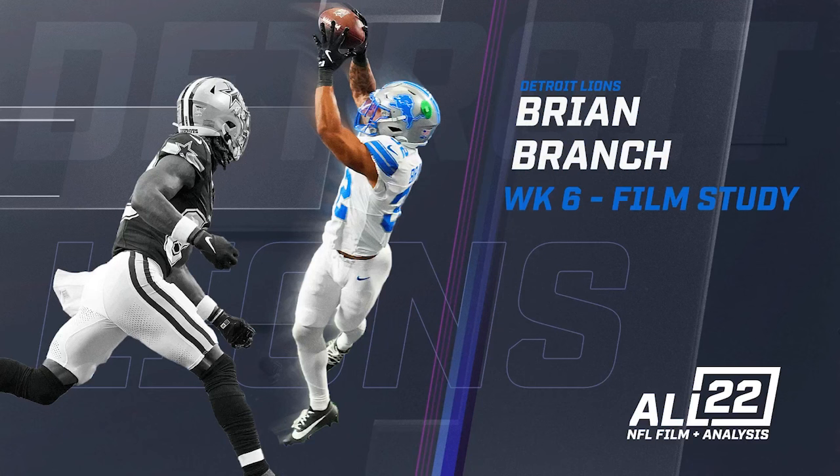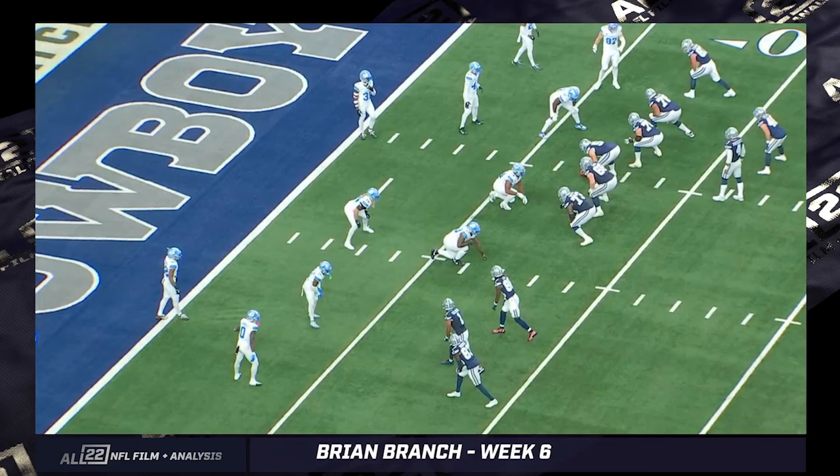Branch played at about the highest level I think you can play at for a safety — two interceptions, a forced fumble on the sideline. His timing on those punches is perfect, his accuracy as well when the ball carrier is moving. Detroit was flying around the field, and even after Hutchinson goes out, they're still getting consistent pressure on Dak Prescott. Aaron Glenn deserves considerable credit for that.